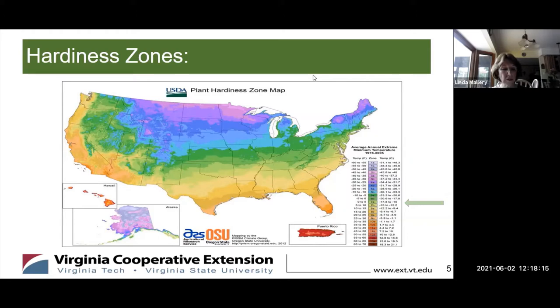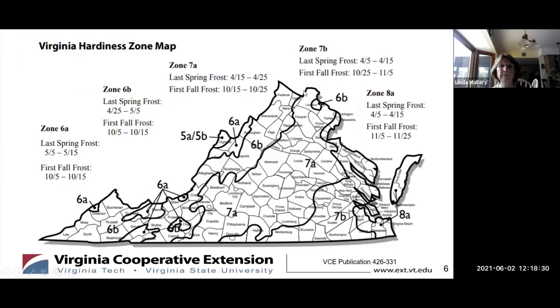Zone 7, shown in light green and also indicated by the arrow — 7a and 7b — includes our region of Virginia. Many factors within a zone can influence the average minimum temperature, including elevation, proximity of large bodies of water, and the warming effects of cities.